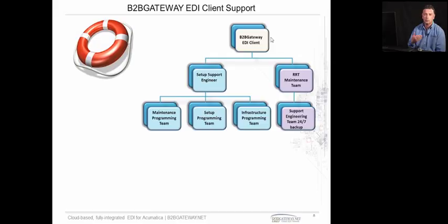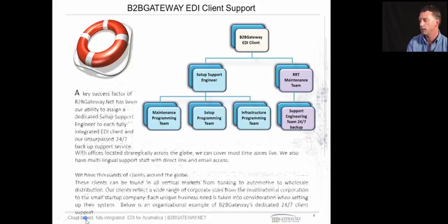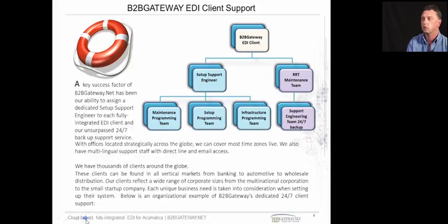Once that client has gone into production, we have what we call our RRT maintenance support team — RRT stands for Rapid Response Team. They're there if any issues need to be addressed — maybe a trading partner has updated a map, or an item number needs to be added. We also have 24/7 backup emergency support for time-critical things like an ASN advance ship notice that needs to go out. That's a brief outline of our support structure.